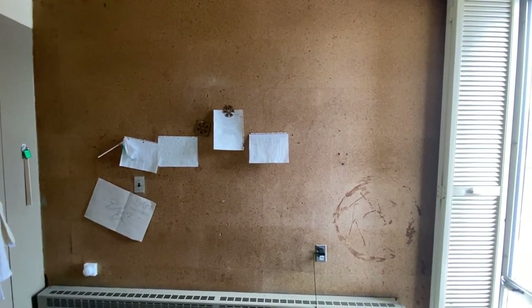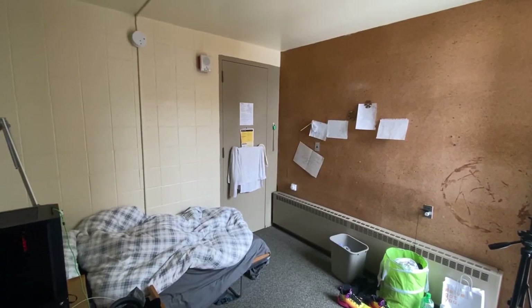I also have a cork board which I haven't really done anything with, so it's super ugly. And then there is this stain in the floor that I can't get out, and also a stain in the wall that I can't get out. Yeah, that's pretty much it. Next we move on to the second V1 single room.